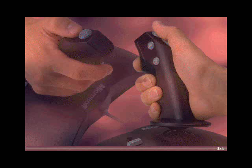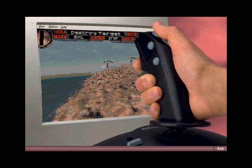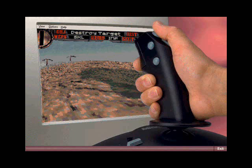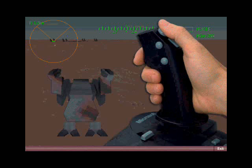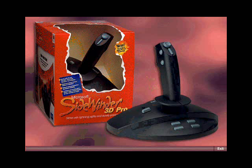Digital optical technology? Yeah, that means no recalibration. Plus, in Windows 95, you get no drift, and twice the responsiveness with digital overdrive. And check out this rotating handle — it's awesome maneuverability. If you want the newest, hippest technology, you want the Sidewinder 3D Pro.